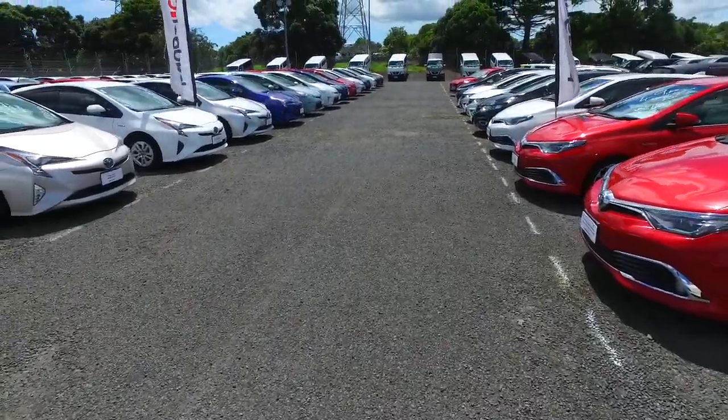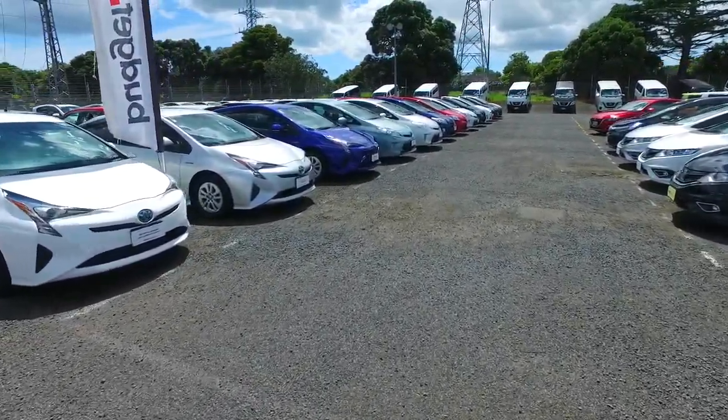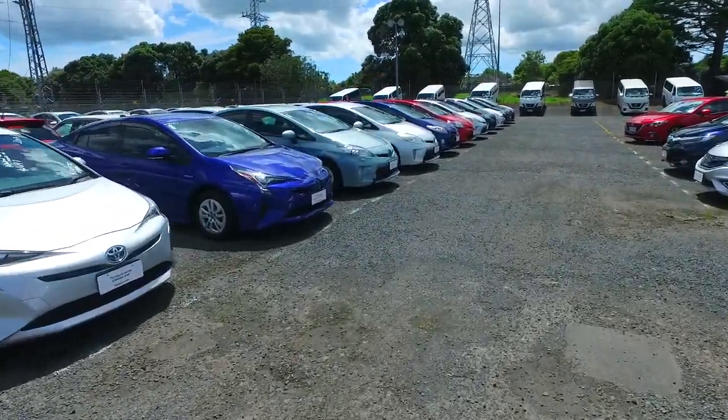I'll actually make my way down to those Priuses there, because a lot of these ones are ones that I've driven before — not these exact cars, I mean these years. And they are awesome.